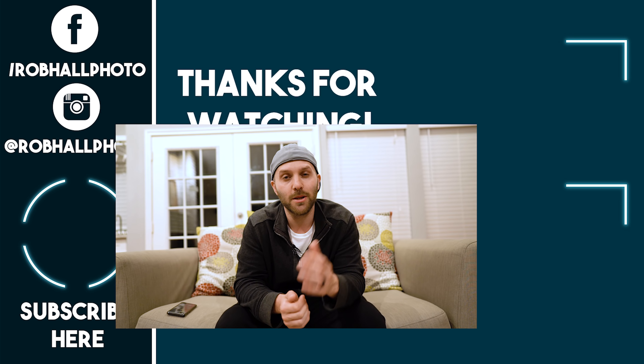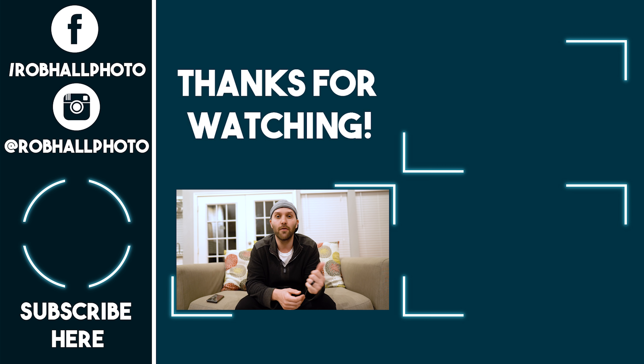Alright guys, thank you for watching. I really hope you enjoyed this video on the Profoto A1 versus the new Godox V1. If you have any questions, leave them in the comments below. If you enjoyed this video, hit that like button, and if you want to see future videos on the tech and technique of photography, hit that subscribe button. Until next time, keep on shooting.